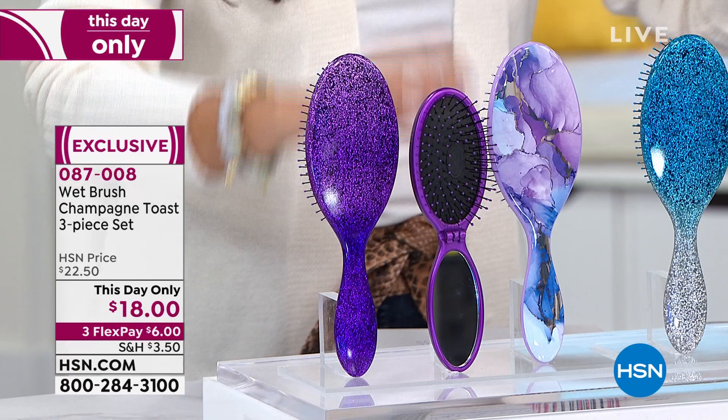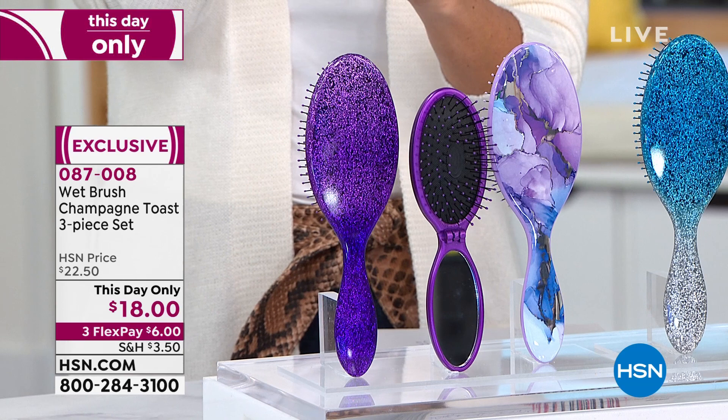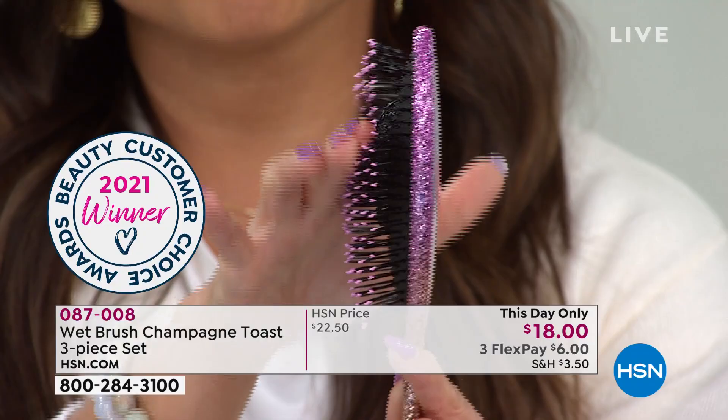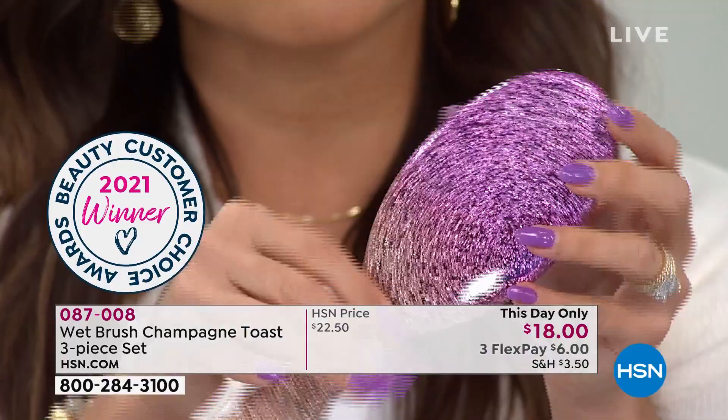This was actually developed by salon professionals. This is a brush that has very special bristles — they call it Intelliflex. They are very flexible, so when you're brushing through your hair it's not fighting with it, not breaking it, not getting caught up in the tangles. It actually works around all of those issues so you have less breakage.